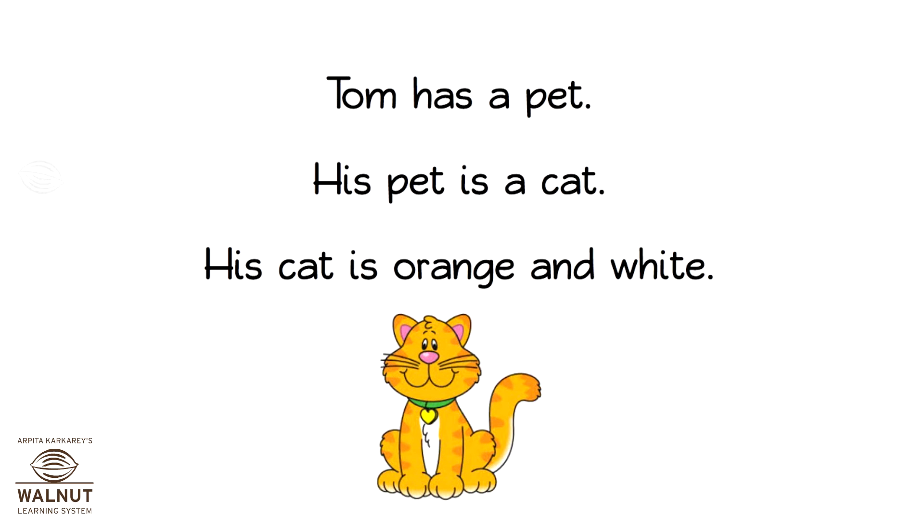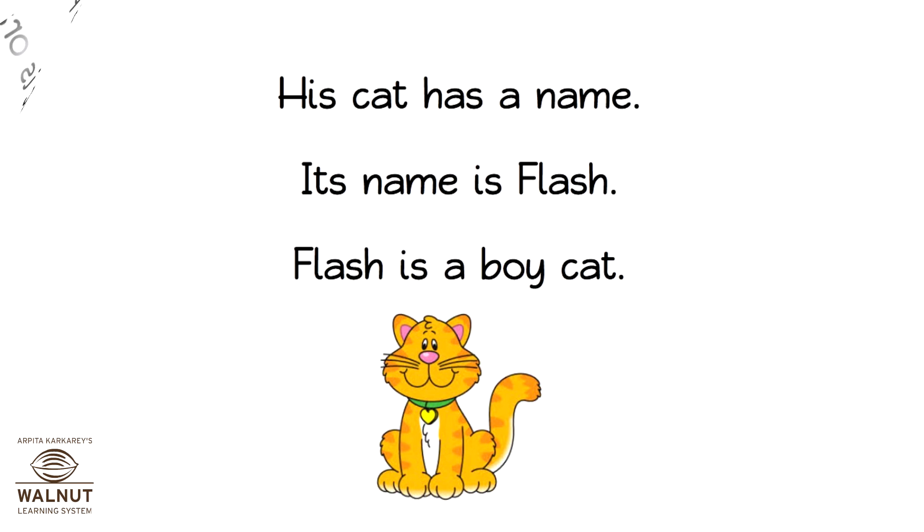First English. My Pet Animal. Tom has a pet. His pet is a cat. His cat is orange and white. His cat has a name. Its name is Flash.